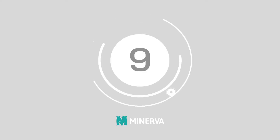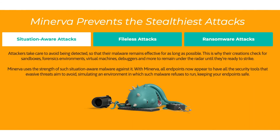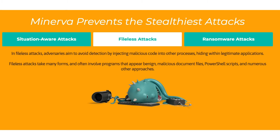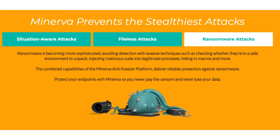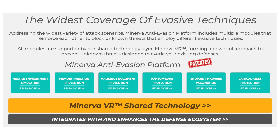At number nine, we've got Minerva. The Minerva anti-evasion platform addresses a wide selection of attack scenarios, including multiple modules that reinforce a stronger strategy for protection against unknown threats. All modules share the support of a comprehensive technology layer called Minerva VR.